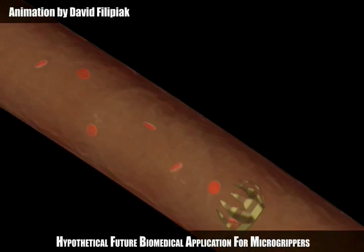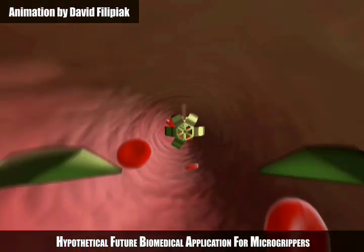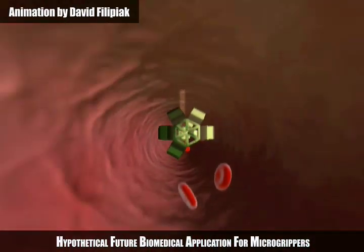A hypothetical future biomedical application for these micro grippers is controlled movement throughout the body to carry out non-invasive procedures, such as a biopsy.